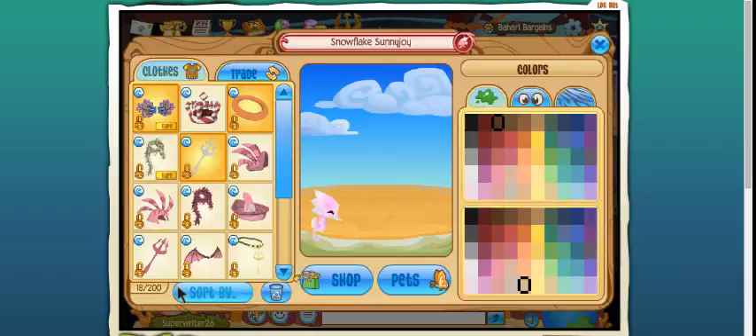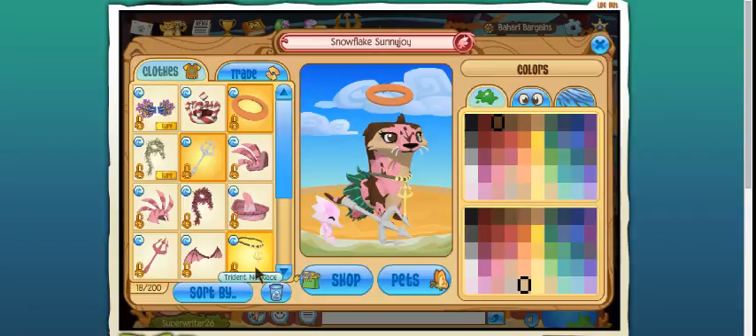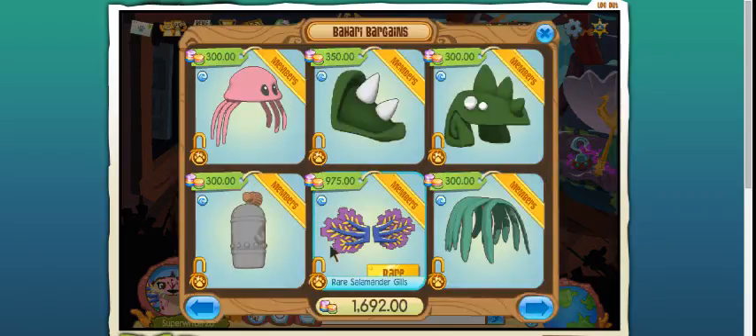But anyway, the Monday Rare today is the Rare Salamander Gills. They are very pretty — you could probably go with almost anything, as you can see. I didn't even have to change my look before they were, like, it was a scissor and neck item. And they are in Bahari Bargains.